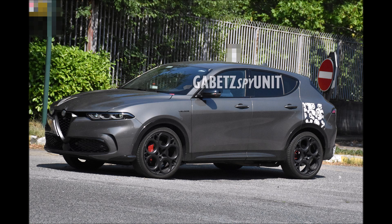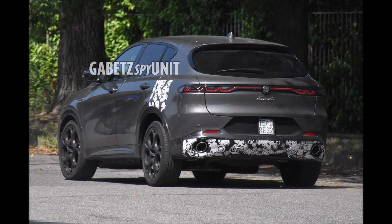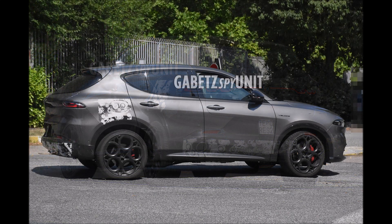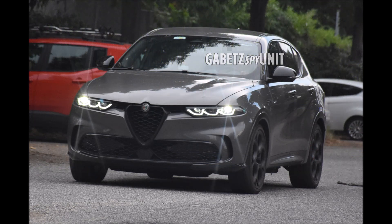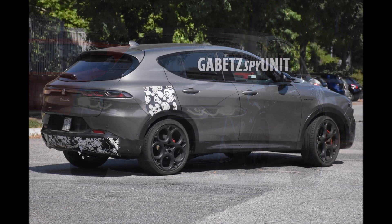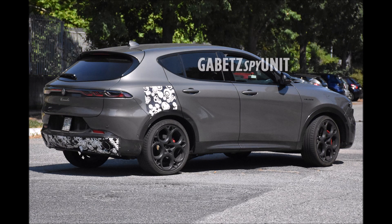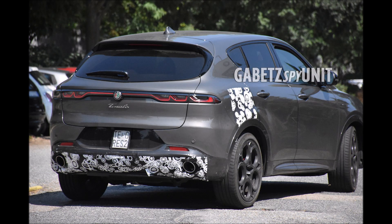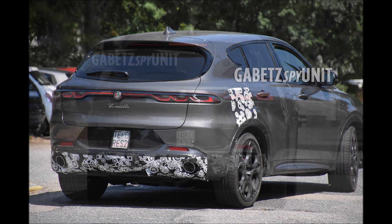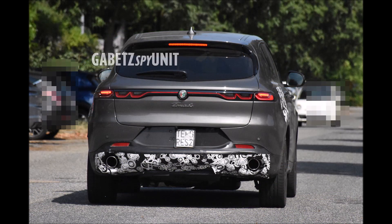This variant is supposed to be the most powerful in the range, capable of 275 horsepower. I really want to see a Quadrifoglio version arrive in the future, and the reason is the Dodge Hornet has come along and undercut the Tonale — so I want to see the Tonale fight back with a Quadrifoglio version that takes us well over 275 horsepower for this entry-level Alfa Romeo model.